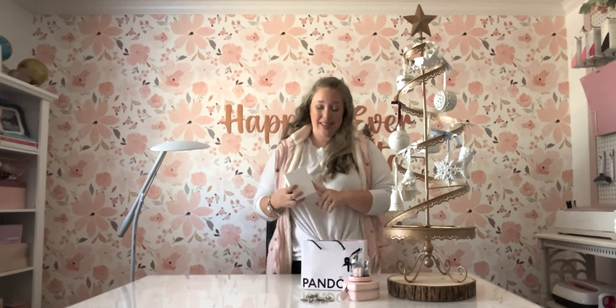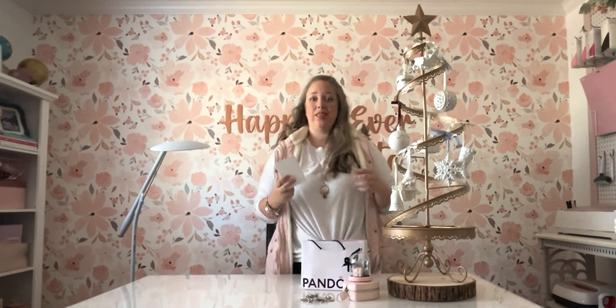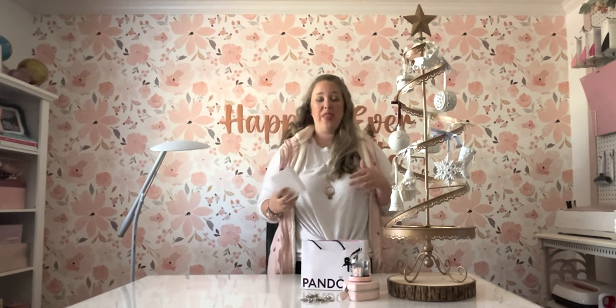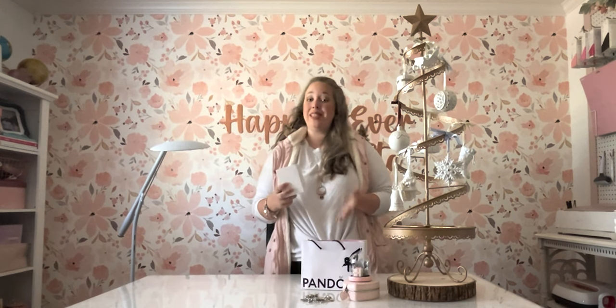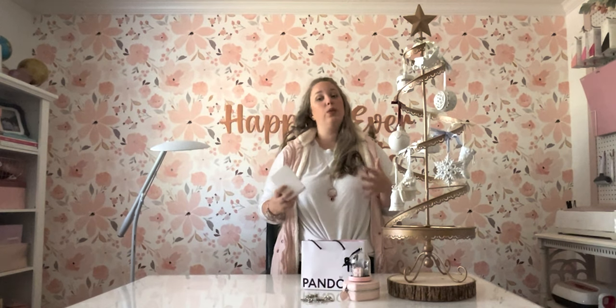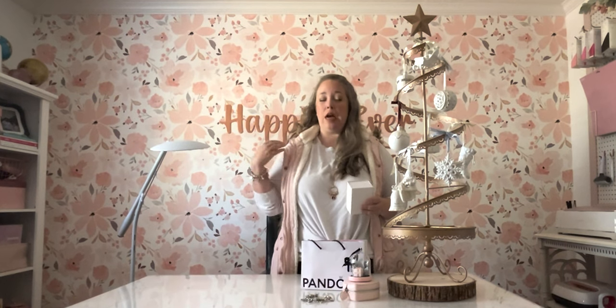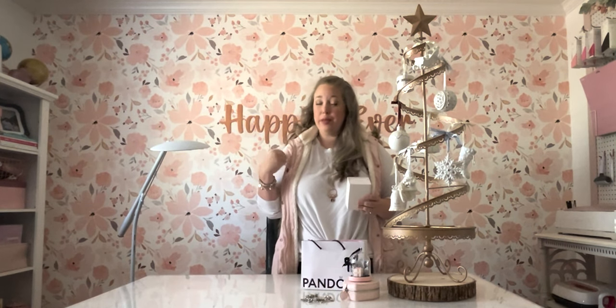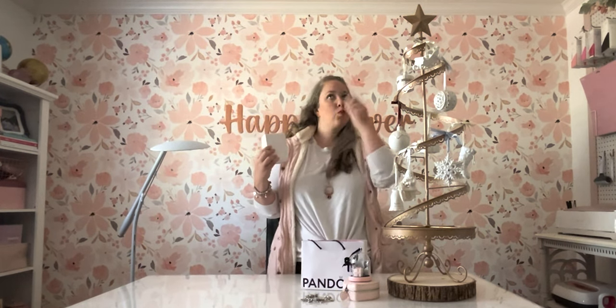Let's go ahead and unbox it. It is a gift set — they typically are nowadays. The ornament is $30, the charm that comes with it is $60. The gift set is $95, and unfortunately, like with most of their ornament gift sets, they're not available separately. You cannot just buy the ornament for $30. I like the charm just fine, but I don't do a lot of red, so if I could have just bought the ornament, that would have been perfect. It was not an option.